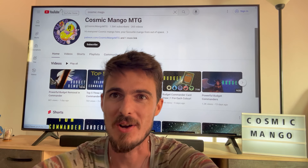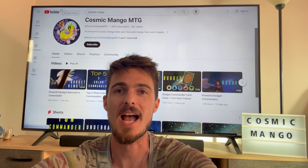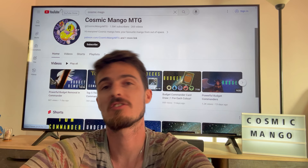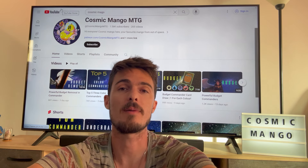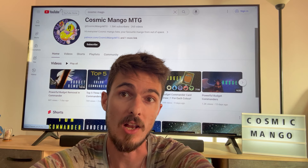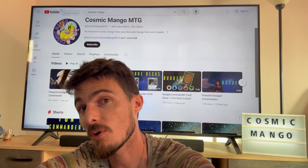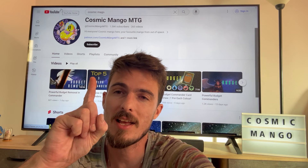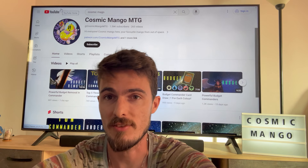Hey everyone, Cosmic Mango here, your favourite mango from outer space. I hope you're all doing well today. So in today's video, we're going to be talking about some unique mono-coloured commanders. If you're looking for a unique commander which is refreshing to play, which is one single colour, then this video is perfect for you.